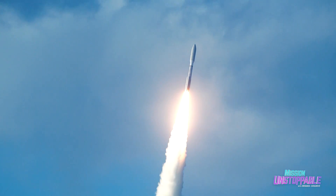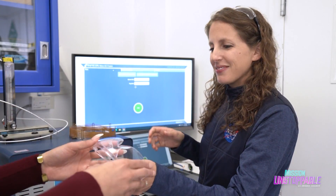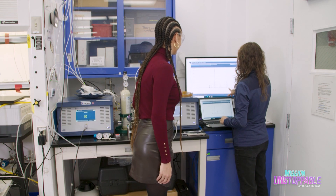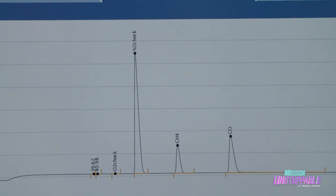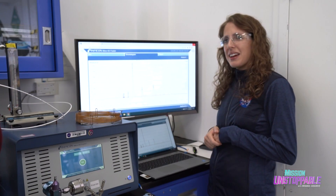OSCAR has already been to space twice on suborbital missions, and NASA tests the gases it produces during its trials with a gas chromatograph. This lets the team know if the gases in their sample are what they expected or if they need to adjust their recipe. So this is a good spectrum — I'm happy with it. I would save this and calculate some more runs.